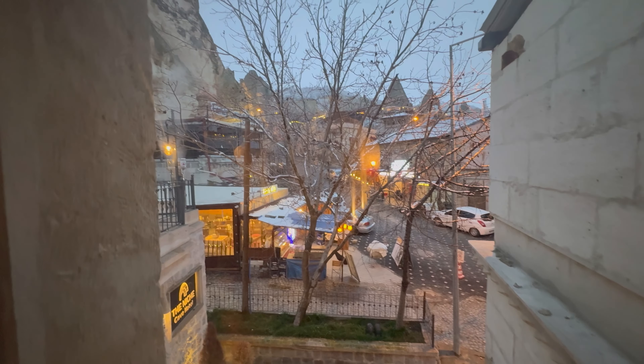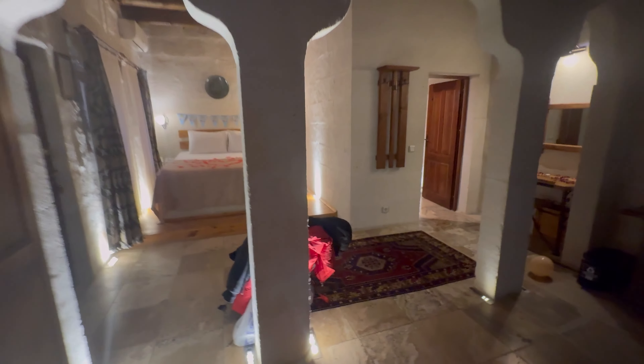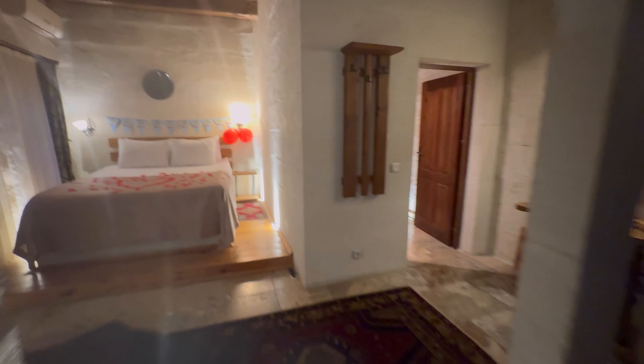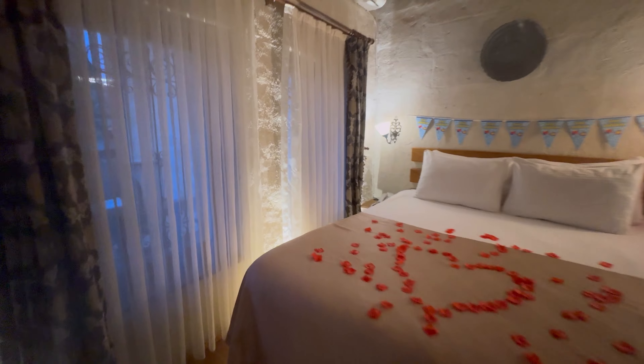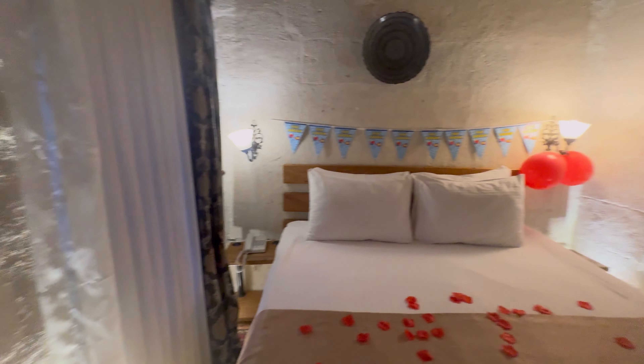This is the other hotel, so every time I'm showing you different rooms. Tell me in the comments which is the best hotel you liked, which one you prefer and would stay in.